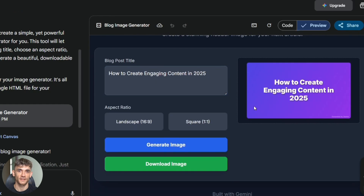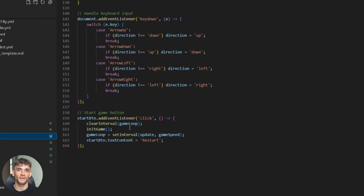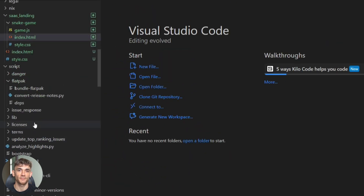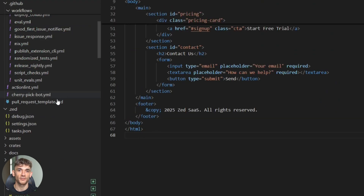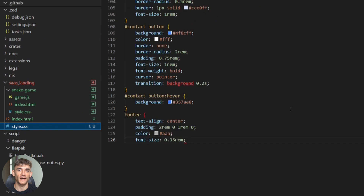The whole process takes maybe 30 minutes: Gemini Canvas builds your tool, copy the code, paste into Codex, tell it to make a landing page, add email capture, deploy to your site. Done. You could make tools for any niche — real estate calculators, fitness meal planners, business name generators, social media caption creators. The possibilities are endless. Each tool becomes a traffic magnet. Each visitor becomes an email subscriber. Each subscriber becomes a potential customer. It's a complete funnel built with AI in minutes.